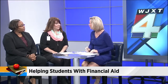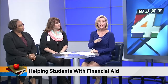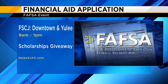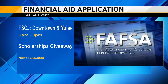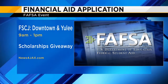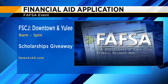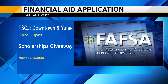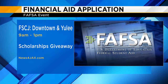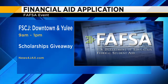Thank you, ladies, for being here. This is so important — particularly for students who think that college is not something they can afford. It's not true; there are scholarships available to you. The event is tomorrow at two FSCJ locations, the one in downtown and the one in Yulee, from 9 in the morning until 1 in the afternoon. Several colleges and universities will be giving away thousands of dollars in scholarships. Information along with this entire interview will be posted on our website, newsforjax.com, under the morning show page.